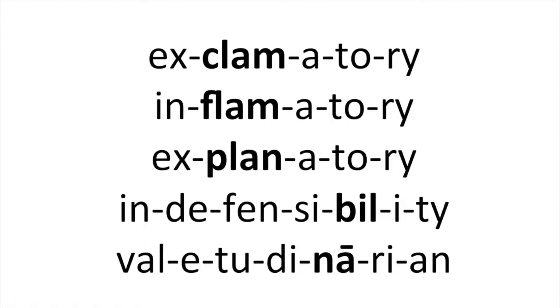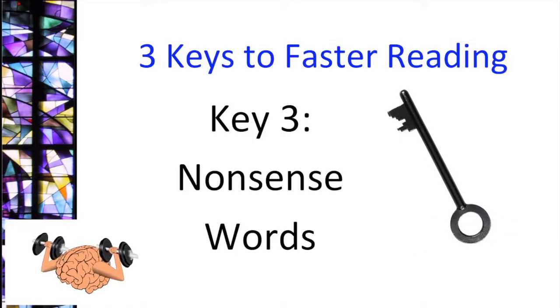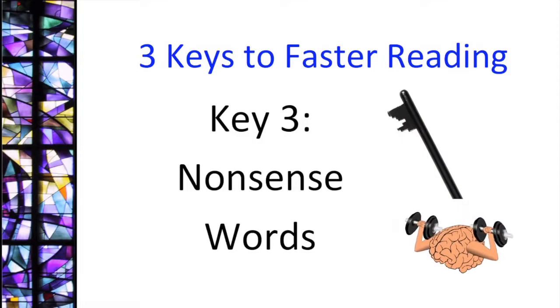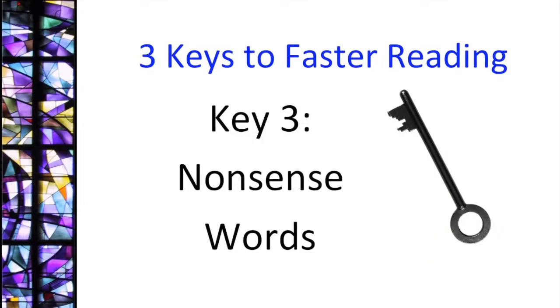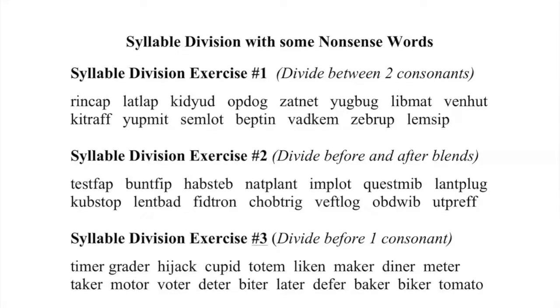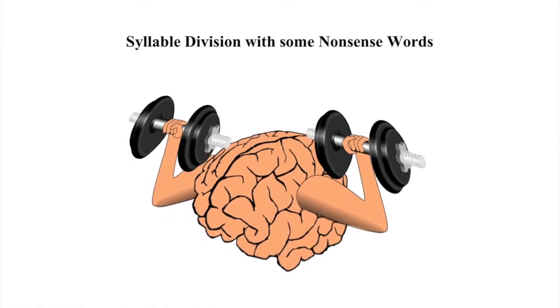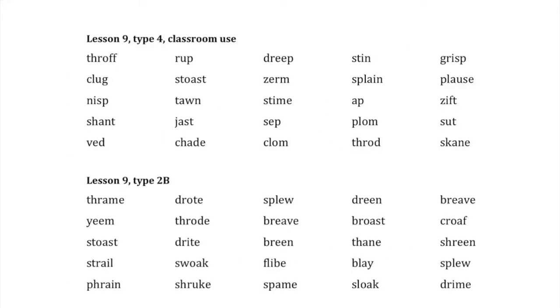The third and final key is nonsense words. Nonsense words are like push-ups for the reading brain. They are the ultimate test of its ability to process sounds, straining its limits while building strength. 40L's Syllables Program includes a lot of opportunity to practice with nonsense words. Better yet, there are syllable division exercises with nonsense words, allowing you to practice two key areas at once. There are also word lists of nonsense words organized into groups of 25 for you to track your speed and accuracy.